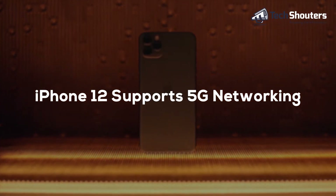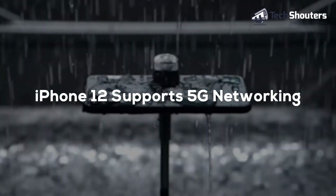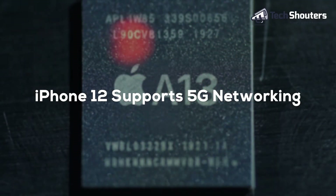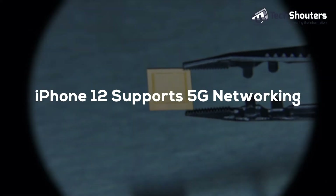Two models of iPhone 12 have a 5.4 and 6.1 inch display screen, and two models have 6.1 and 6.7 inch display screens, which are referred to as iPhone 12 Pro.